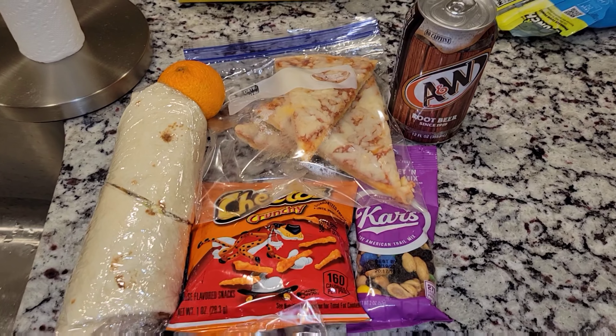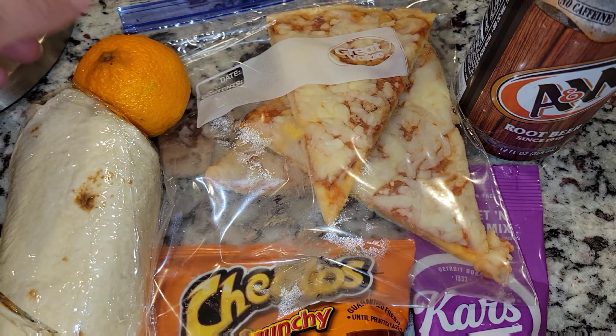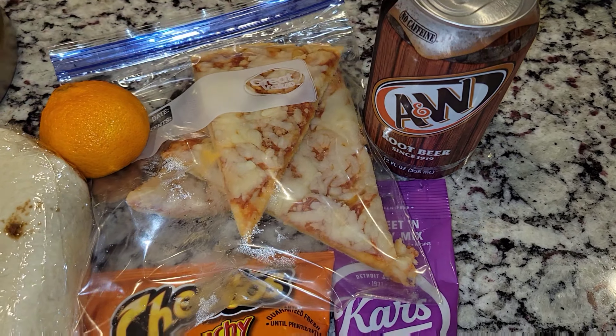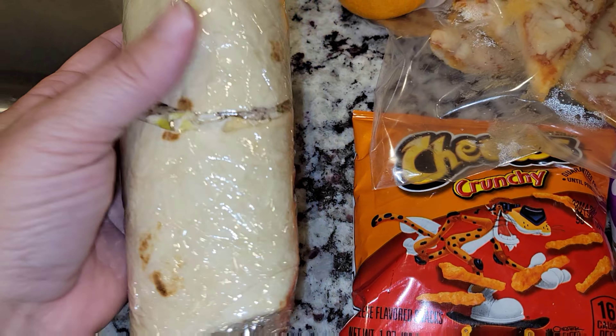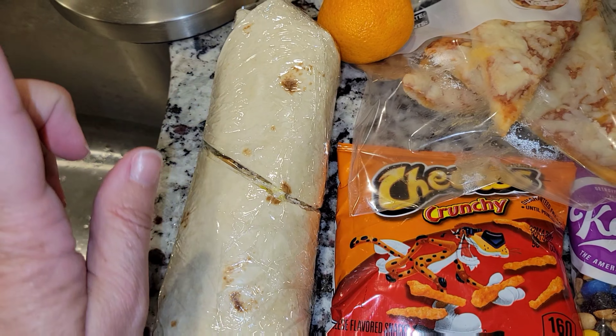Hey guys, here's another lunch for Jason. He is getting some leftover pizza — there's three slices in there. He is also getting an orange and a root beer. That's a good change, right guys? He's also getting a chicken Caesar salad wrap.